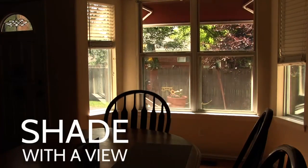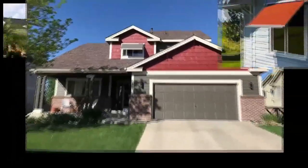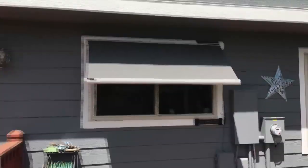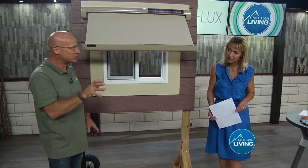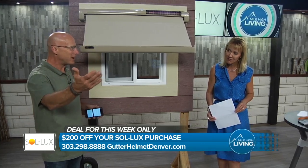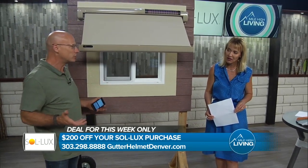Think about what happens when you put a shade right over the top of your window — you're protecting against all those UV rays coming in and bleaching out your carpet, your flooring, your couches, all that stuff. It's all protected. This awning comes out about 30 inches to the max, and you can control how far you want it to come out. It's blocking all that harmful stuff from going in, but it still allows you to see out and lets some light in.